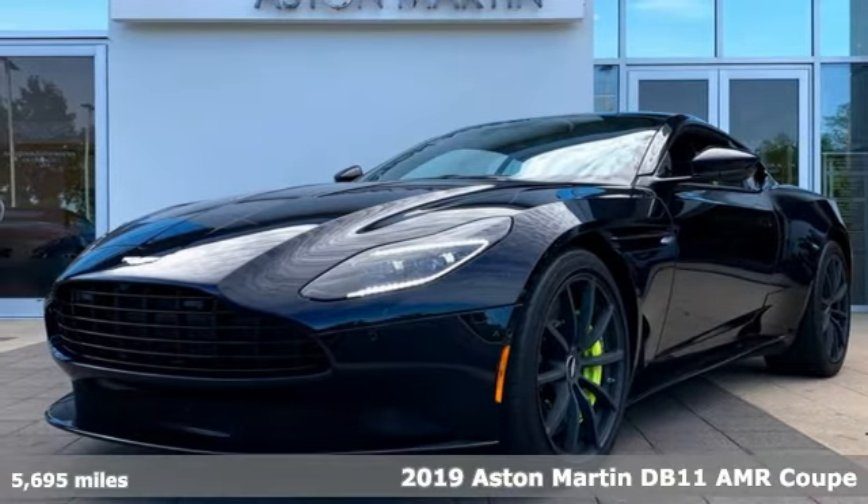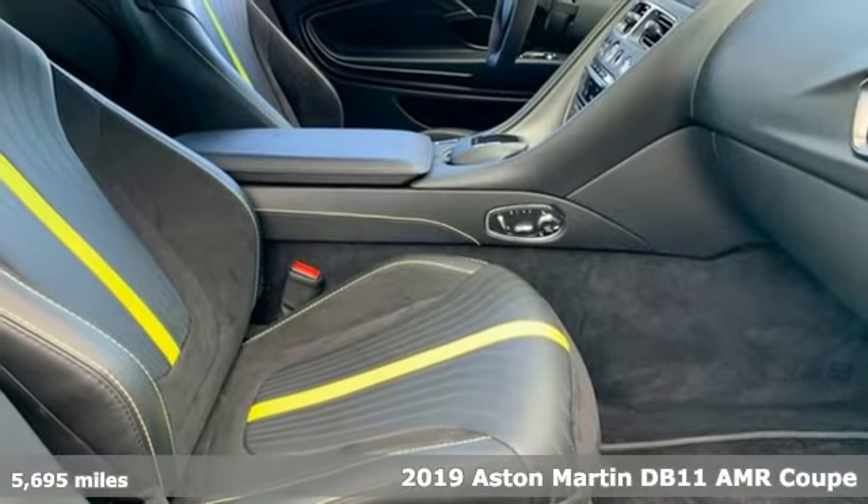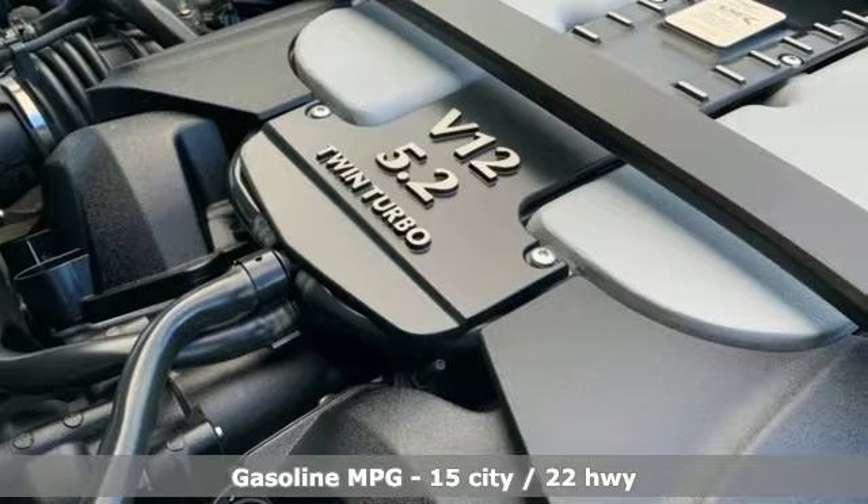Here's a 2019 Aston Martin DB11. Its beating heart delivers huge reserves of power with a rich, potent howl. It makes your heart flutter, and you might want to howl too.